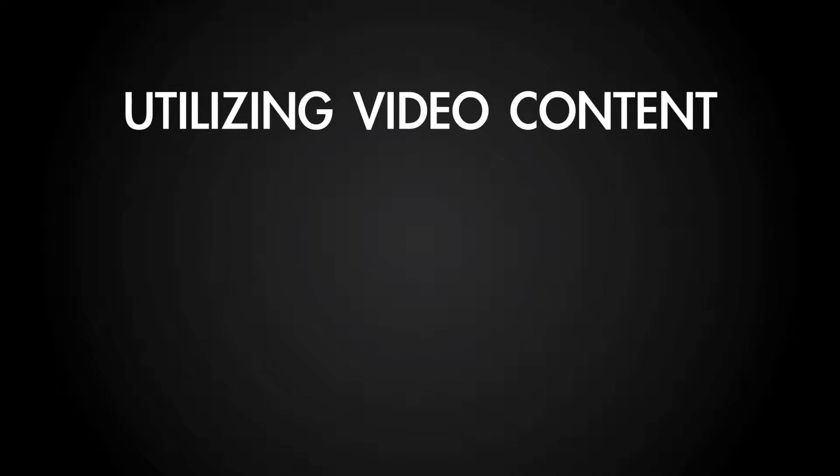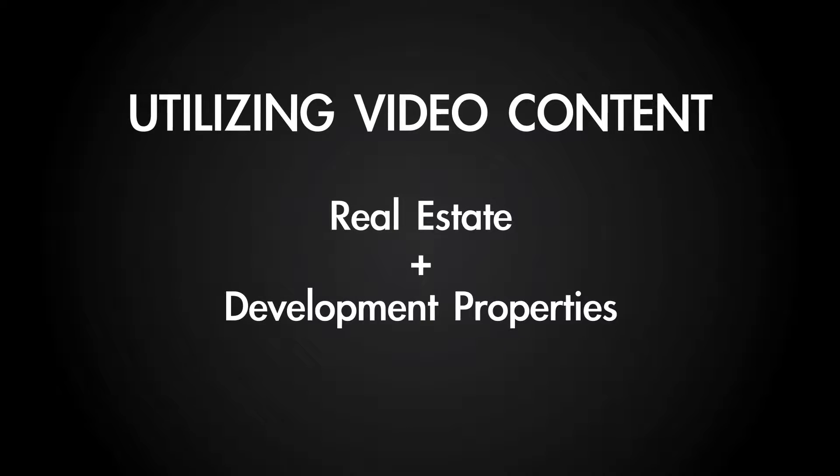That's your Cayman from Taste Media Group coming to you with another episode of the Taste Media Group Intelligence Series. The weather's starting to change here in Chicago, but we are here talking video content with you, and today we're talking about utilizing video content to help market real estate and development properties.